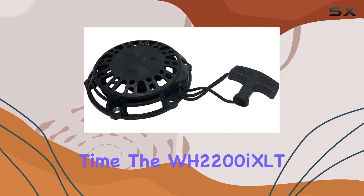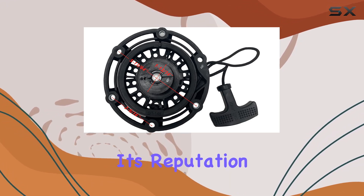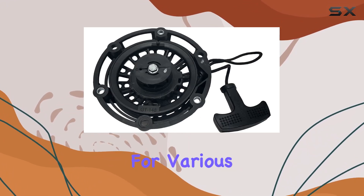The WH2200i XLT is super quiet, living up to its reputation, making it an ideal choice for various applications.